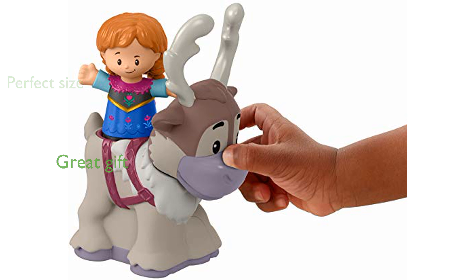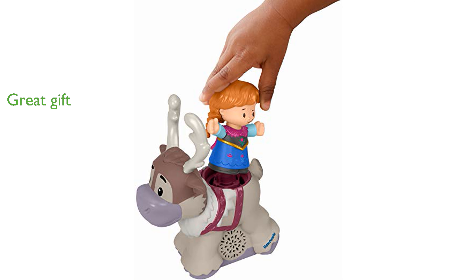This toy set is an excellent gift for toddlers and preschoolers who are fans of Disney's Frozen, suitable for ages one and a half to five years. Constructed with high-quality materials, this toy is designed to withstand the rough and tumble of toddler play.